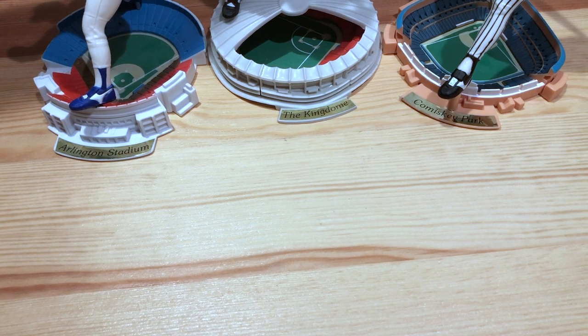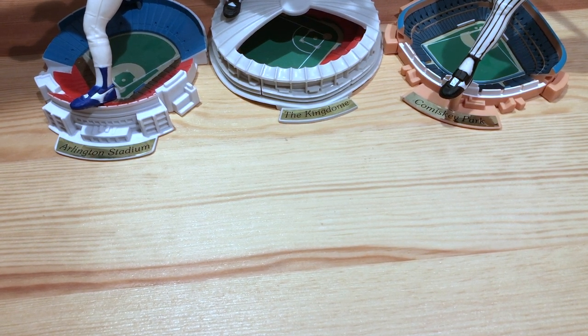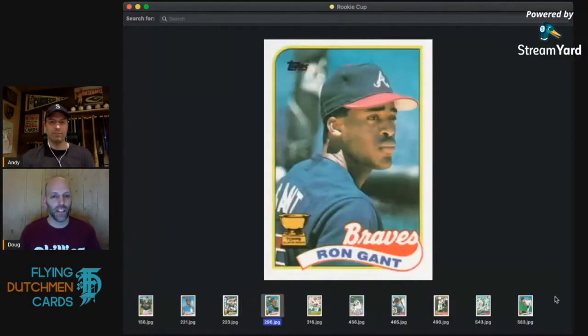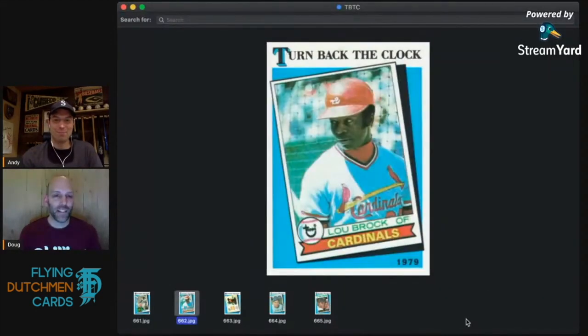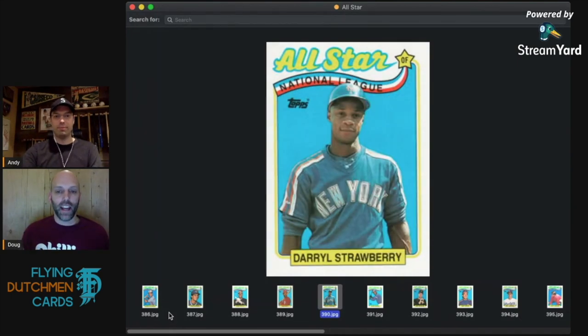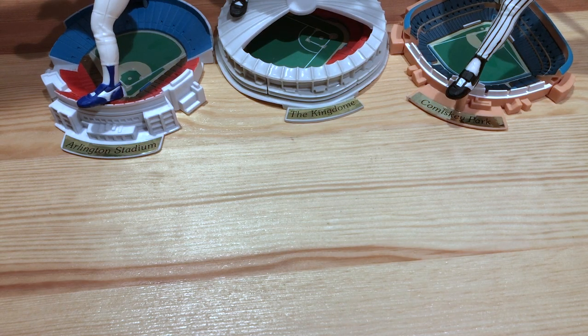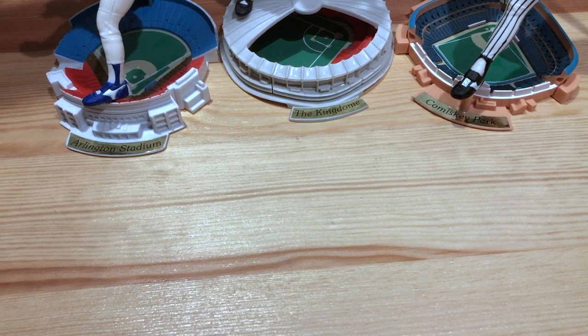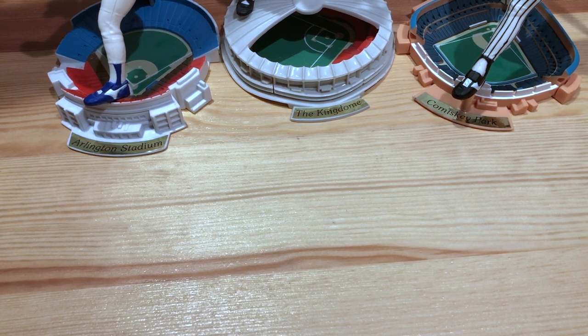I'm a big 1989 Topps fan and I've been working on the 1989 Topps retrospective — my brother and I put that together. Got a couple but several more episodes coming. If you want to check that out I'll put a link to the playlist and you can nerd out with us as we look at way too much detail of 1989 Topps. If you're a fan, go ahead and check it out. Thanks for watching and we'll see you next time.